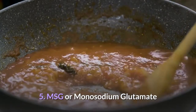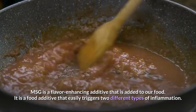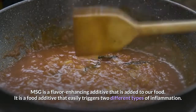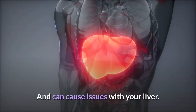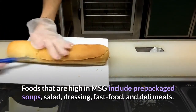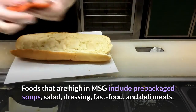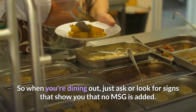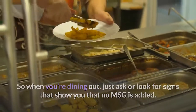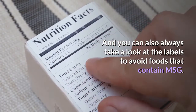Number 5: MSG or Monosodium Glutamate. MSG is a flavor-enhancing additive added to food. It easily triggers two different types of inflammation and can cause issues with your liver. Foods high in MSG include pre-packaged soups, salads, dressing, fast food, and deli meats. When dining out, ask or look for signs showing no MSG is added. You can also check labels to avoid foods containing MSG.